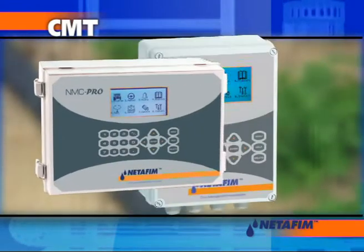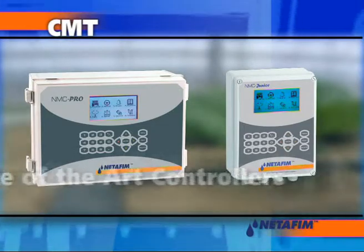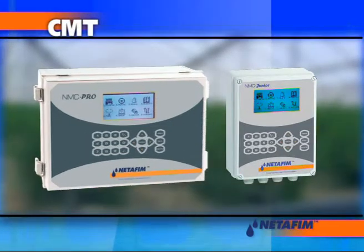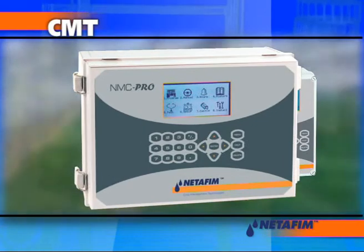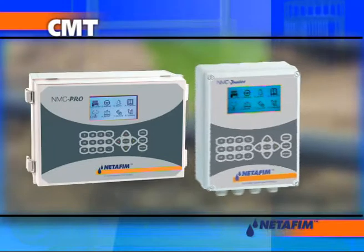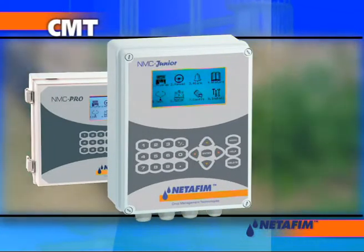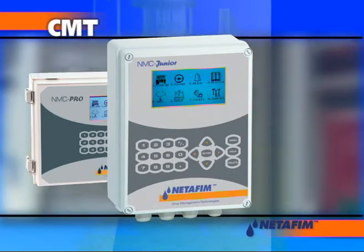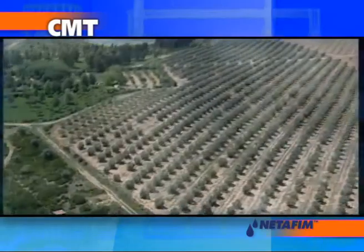Netafim's advanced dosing units are complemented by state-of-the-art controllers. The NMC Pro is a uniquely advanced multifunction irrigation controller that offers powerful features for greenhouse and open field applications. The NMC Junior is an outstanding solution for small applications — a compact, sophisticated controller designed to upgrade your farm with minimum investment.